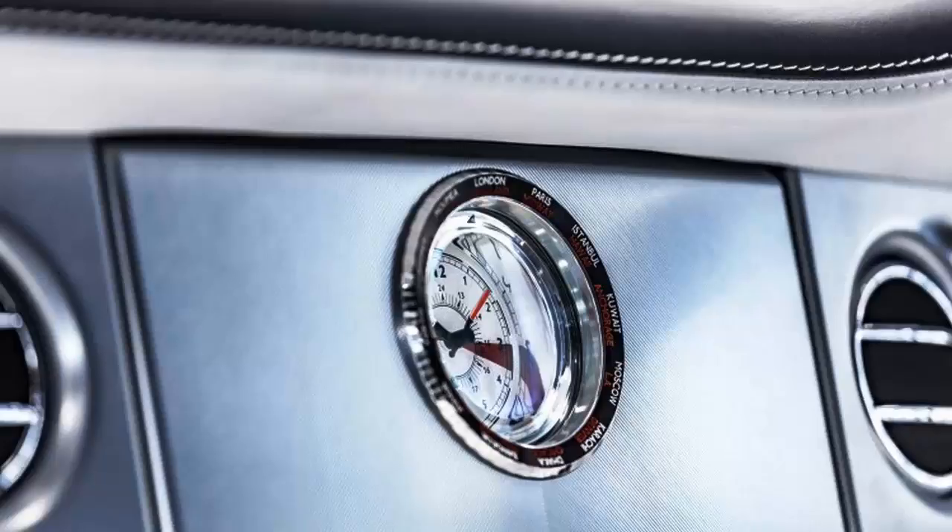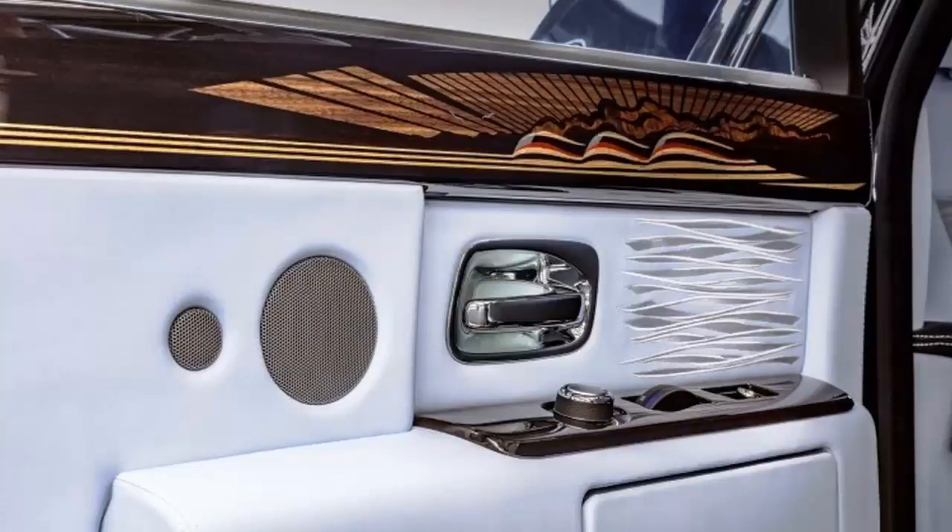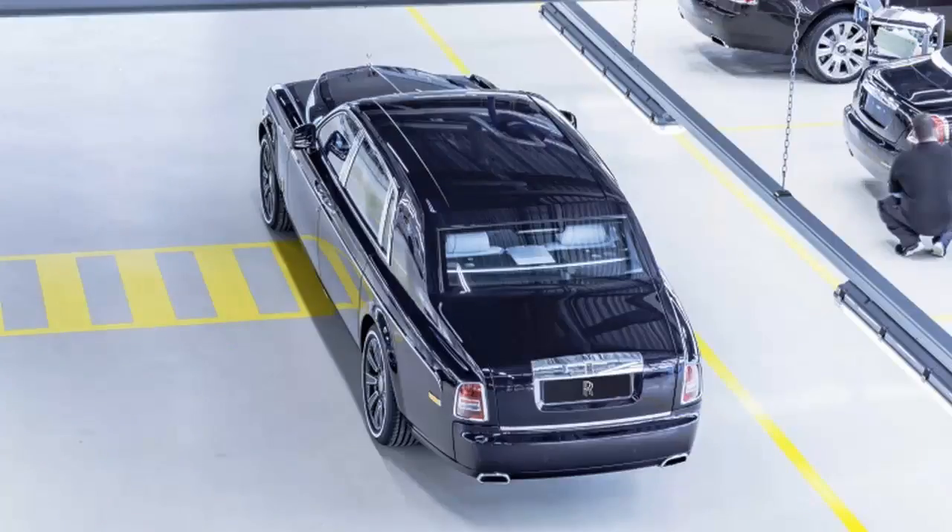Rolls-Royce built its very last Phantom 7 today. The model was first introduced in 2003 and ends with this one-of-a-kind long wheelbase model that will go to an unnamed Rolls-Royce collector who commissioned it. The car itself is themed around 1930s airships, which is in turn a nod to the era of the first Phantom, launched in 1925.